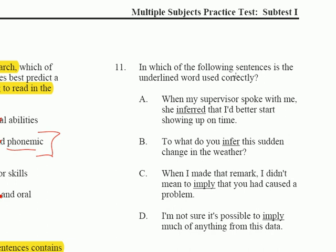Question 11 asks: in which of the following sentences is the underlined word used correctly? The answer is C — 'When I made that remark, I didn't mean to imply that you had caused a problem.' Imply is used correctly there. Option A is wrong — you wouldn't infer something said directly. Option B, 'what do you infer the sudden change in weather,' doesn't sound right. Option D uses 'imply' where 'infer' is needed — to take meaning away from data. Only C is correct.